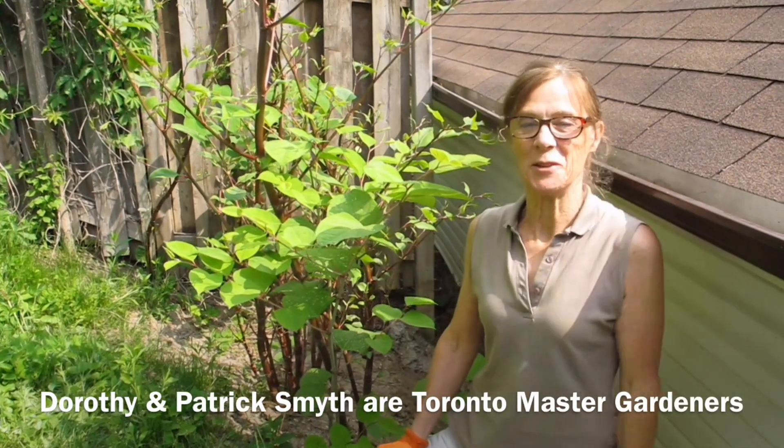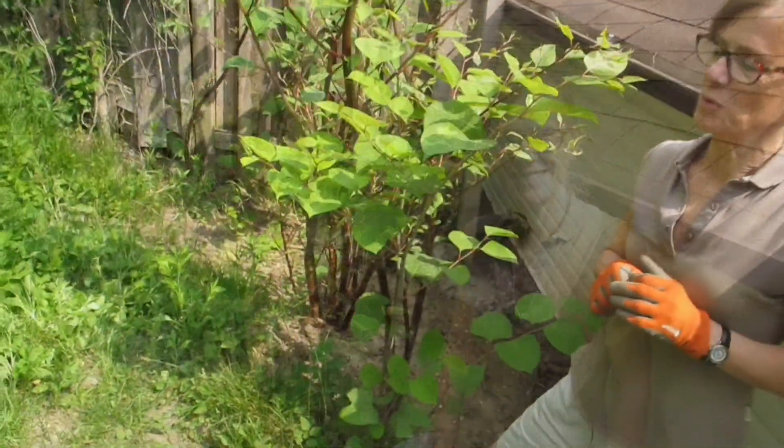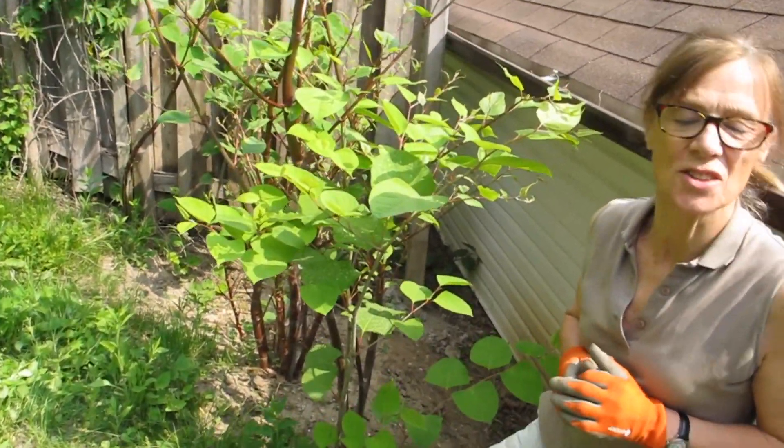Hello, I'm Dorothy, Patrick filming. We're Toronto Master Gardeners and we wanted to show you an invasive plant that's growing here in Toronto.